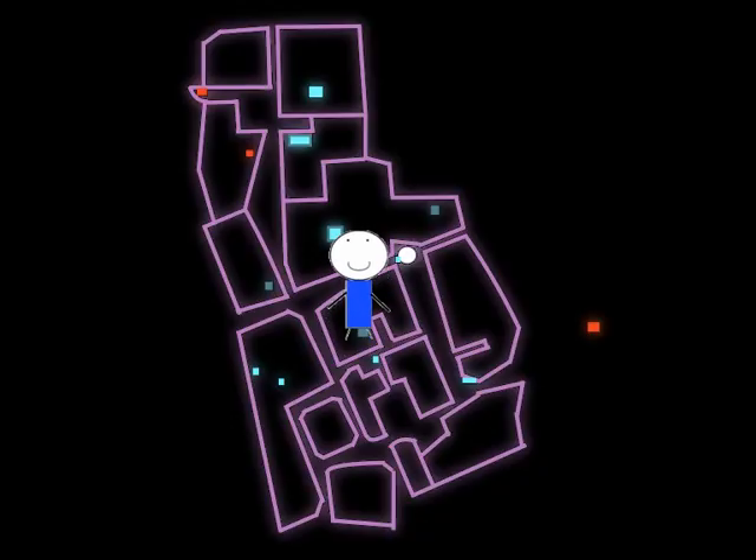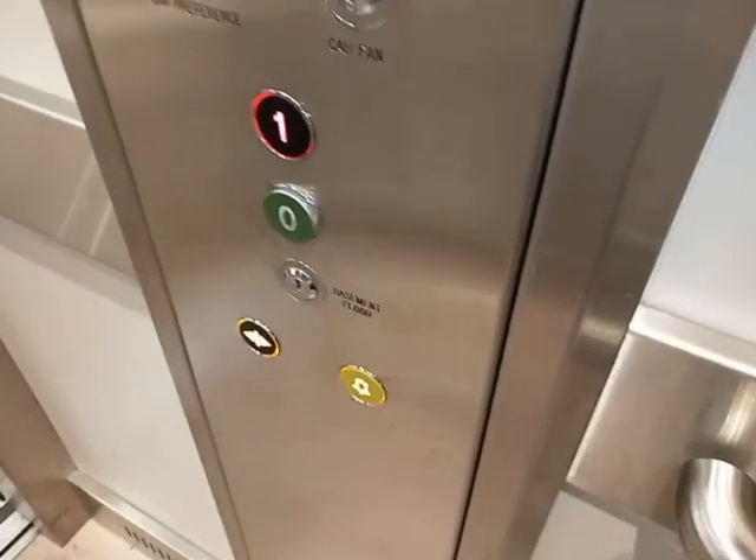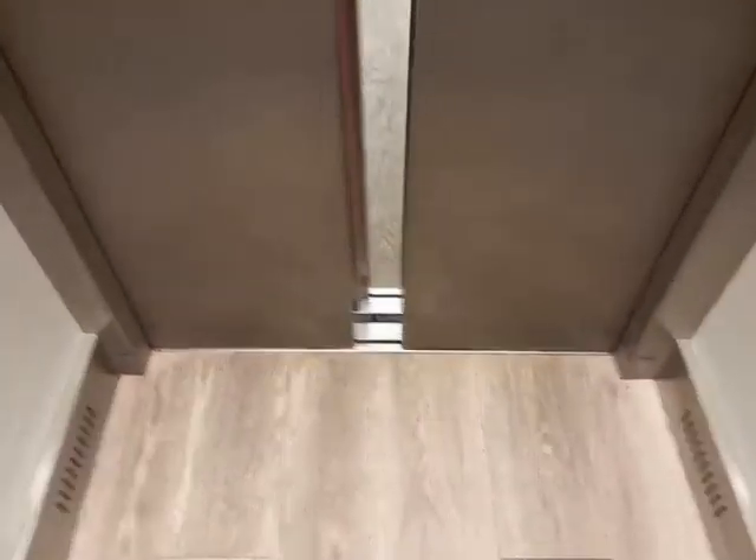Now to River Island. The lift here is not your usual River Island lift. Doors closing. Pretty unusual for a River Island.